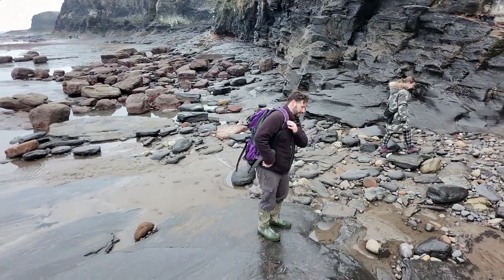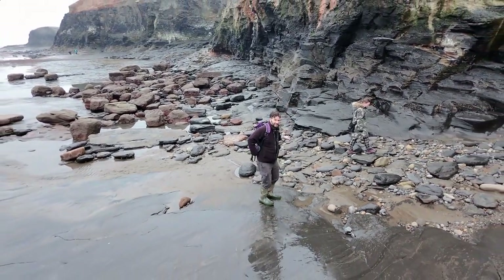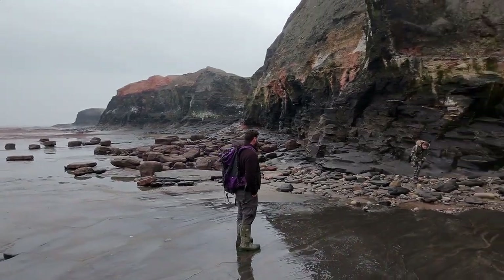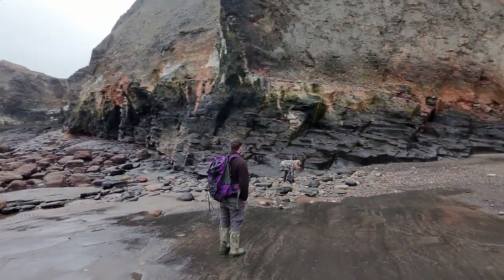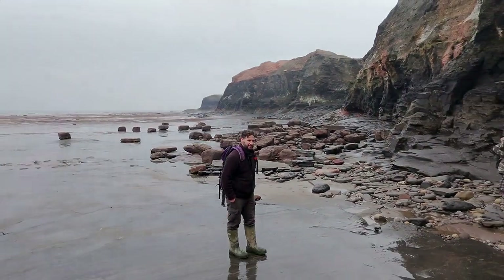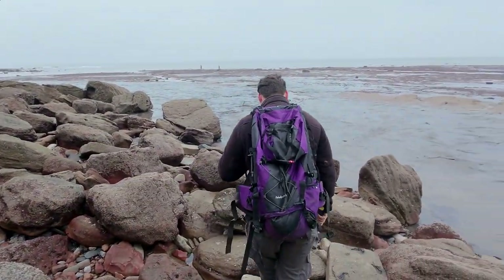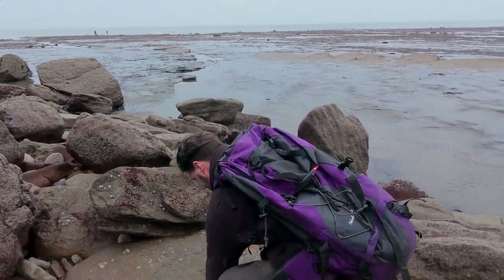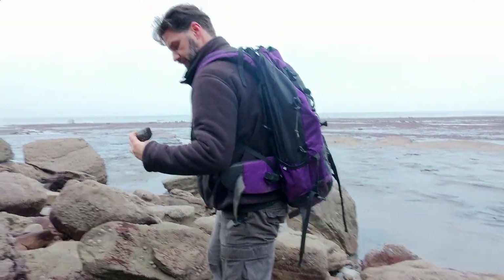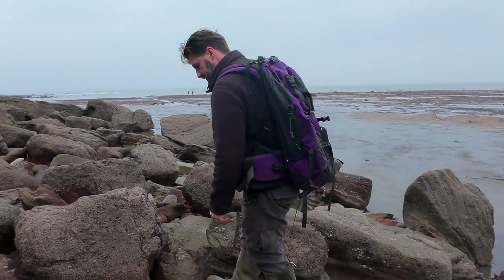A bit of a short video this week - I've been up having a bit of holiday in Whitby, actually enjoying the sights, but did do a couple of little trips: one to the east cliff of Whitby and the other to Boggle Hole. I've got a little bit of footage that I'll share with you this time, but yeah, just apologies - it's quite a short video.